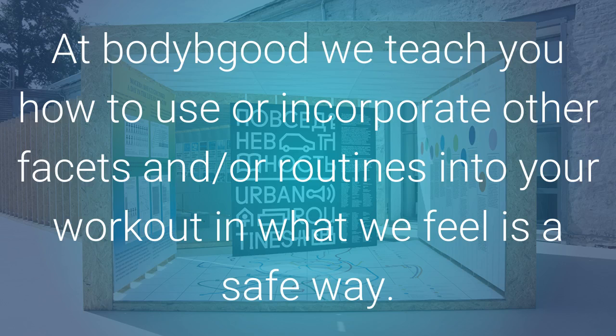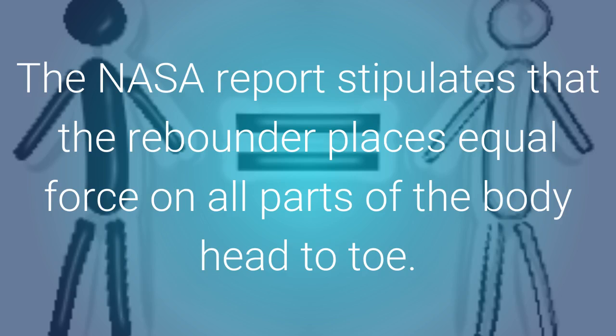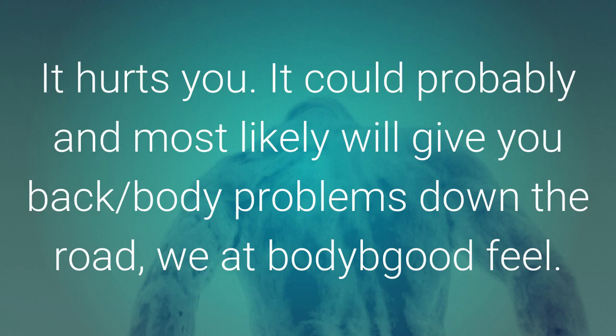At Body Be Good, we teach you how to use or incorporate other facets and routines into your workout in what we feel is a safe way. But we basically formulate these around the correct way to rebound. The NASA report stipulates that the rebounder places equal force on all parts of the body, head to toe. That is why when I see weird positioning stances or poses on the rebounder, I am a bit leery of those. It misaligns the human body and, in time, misaligned rebounding isn't good posture-wise. It hurts you — it could, probably and most likely will, give you back body problems down the road.